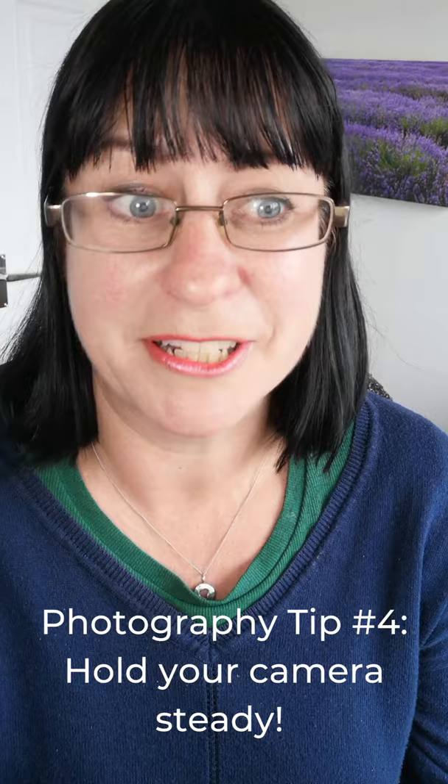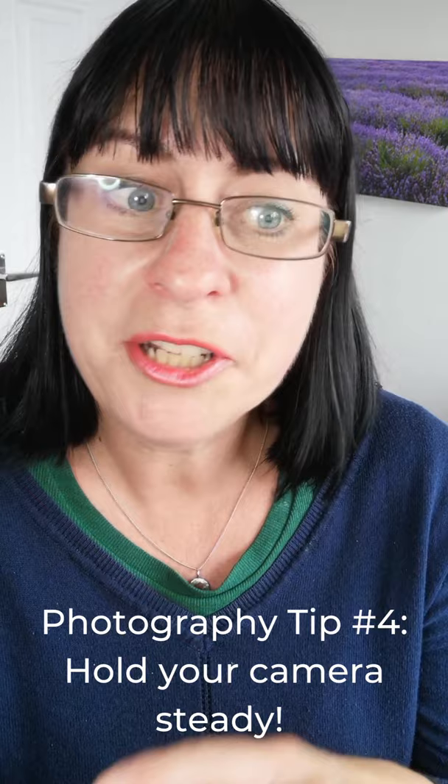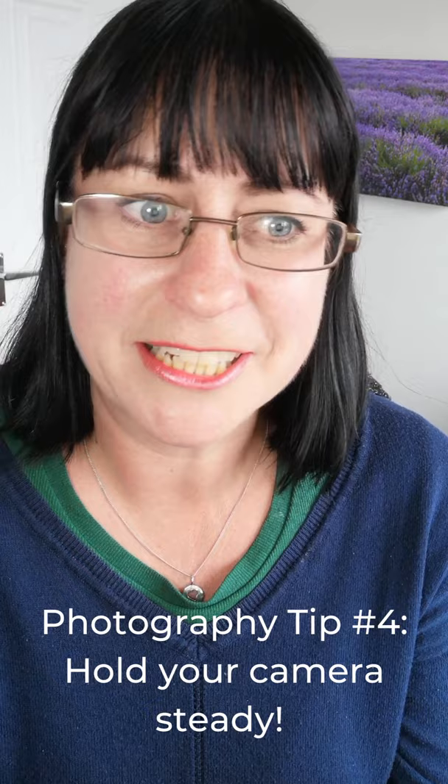So today's top tip is to hold your camera really still and steady when you take your photos. Stand with your feet slightly apart so you're more stable, or you can lean against something solid if there is something handy like a wall around that you can lean on. Keep your elbows tucked in so you don't wobble, and use both hands to hold the camera or phone really still if you can.